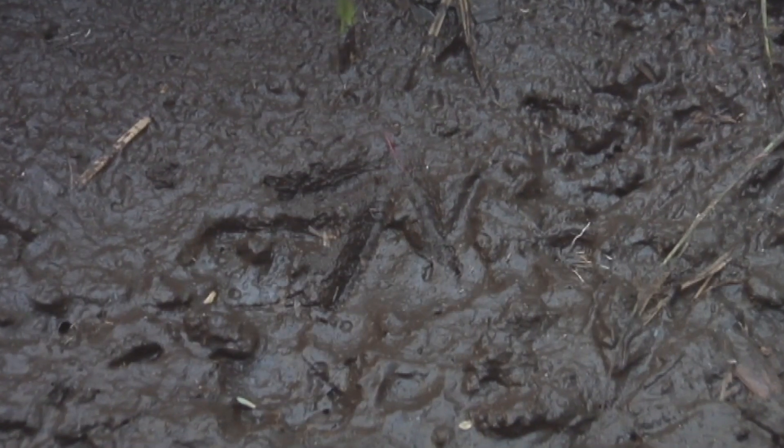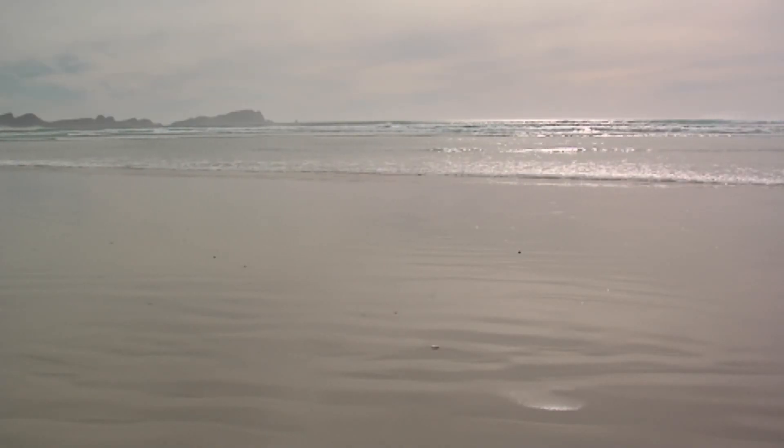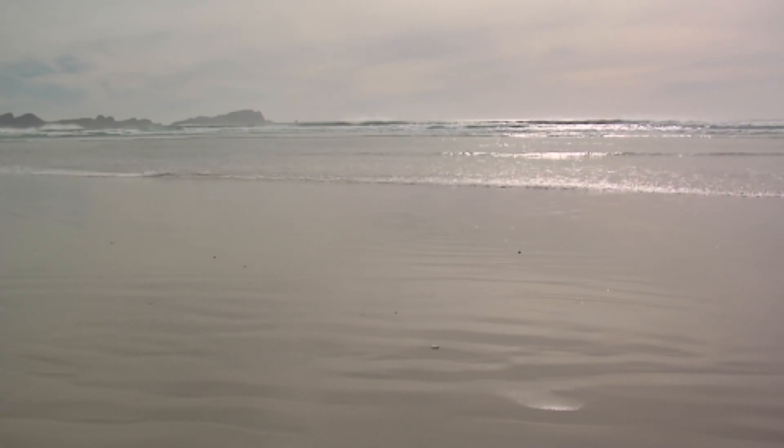Do you ever see any kiwi out here? Oh, all the time. There's kiwi tracks right throughout this place. During summer here, the sun doesn't set till 9 o'clock, and the kiwis don't set their clocks to it. If they're hungry, they'll go out and feed.